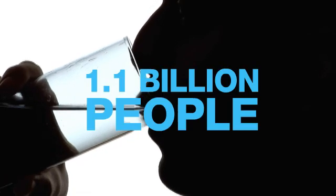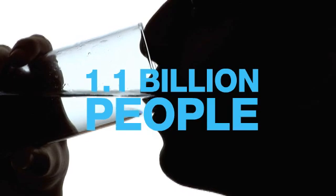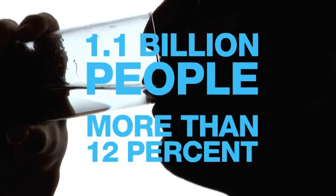Safe drinking water is a basic human necessity, yet 1.1 billion people live without it — more than 12% of the world's population.